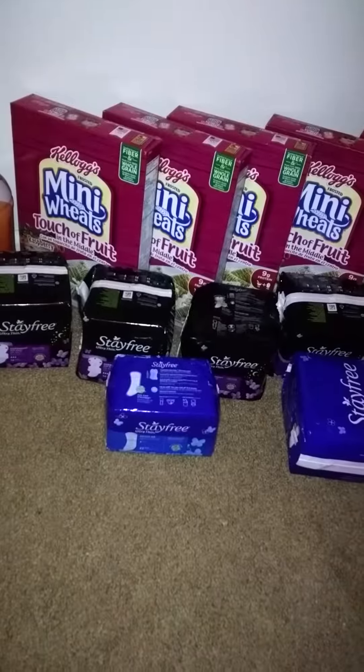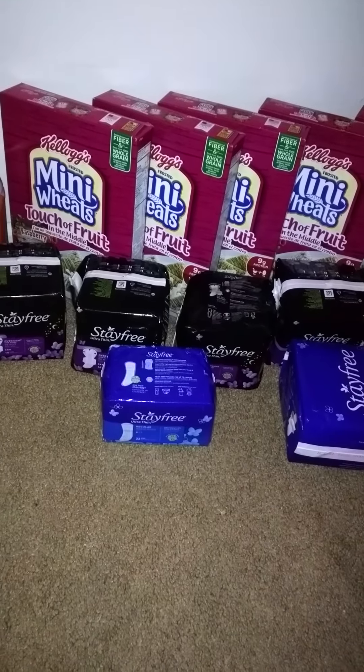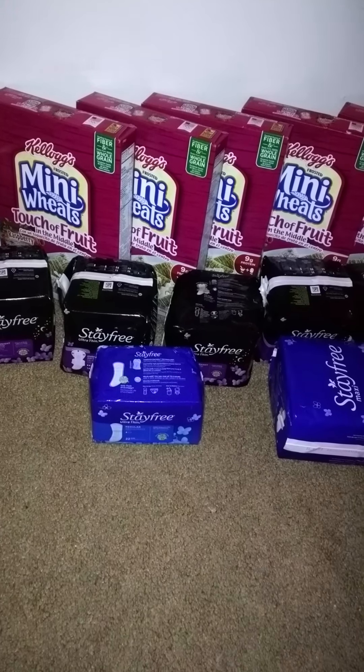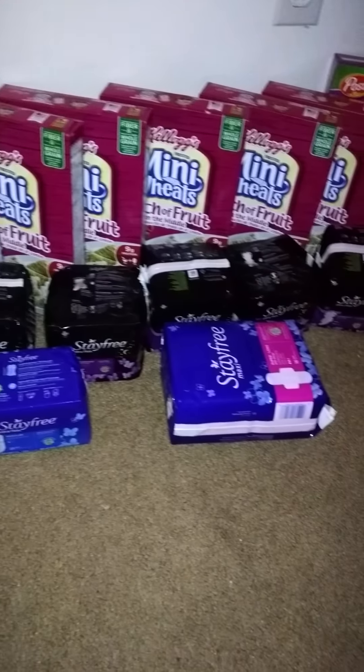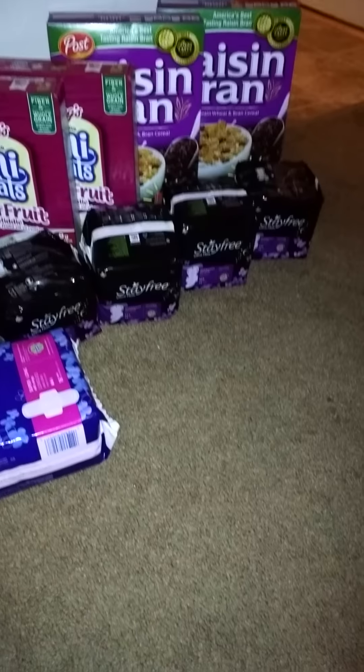You already know about the Stayfree pads from my last video. They are $1.49 each with the sale. We have the three off one coupon, which makes every two free plus two cents moneymaker. So I got 10 pads again.